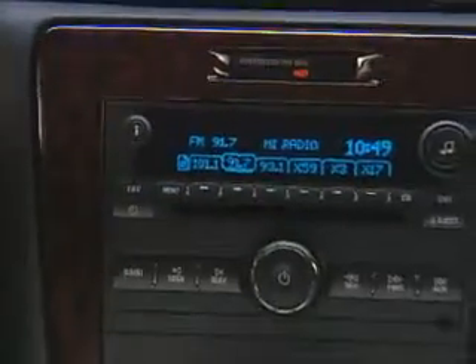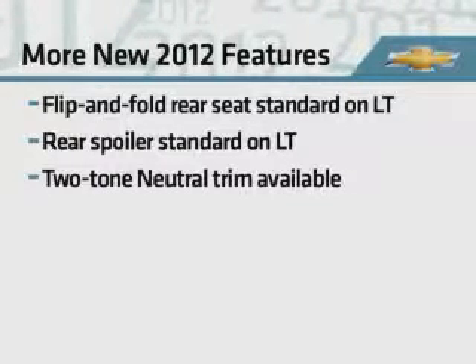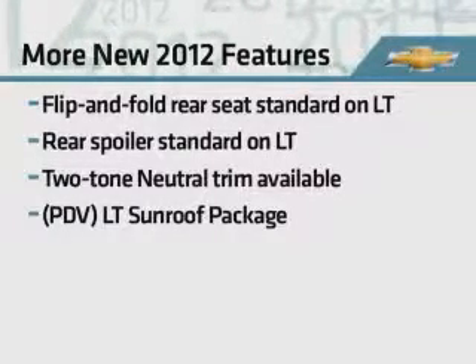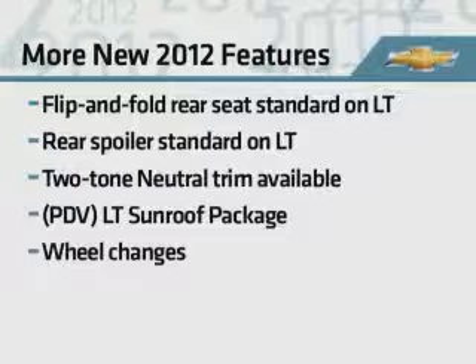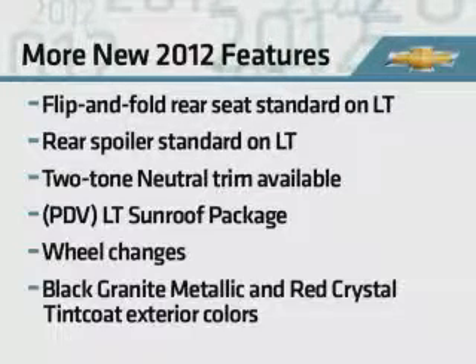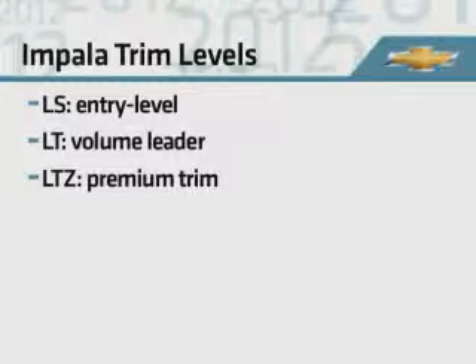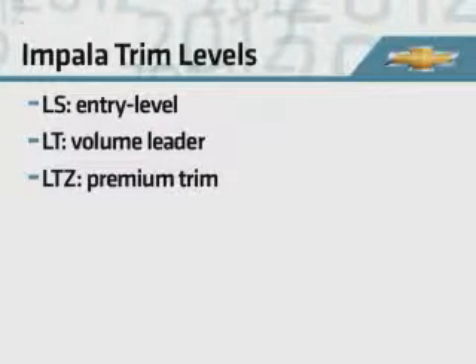Impala's interior gains newly standard wood-grain trim, leather-wrapped steering wheel with audio controls, Bluetooth for phone, and floor mats. The flip and fold rear seat and rear spoiler are now standard on LT, and new two-tone neutral cloth or leather interior trim is now available. The new LT sunroof retail package debuts. The luxury edition package is discontinued. New exterior colors black granite metallic and red crystal tint coat replace red jewel tint coat. The 2012 Impala lineup continues with three trim levels: entry-level LS, volume model LT, and premium LTZ.